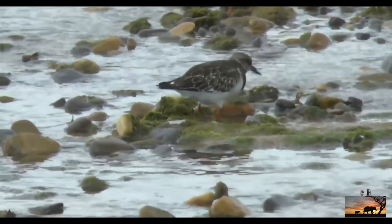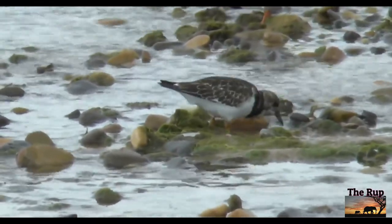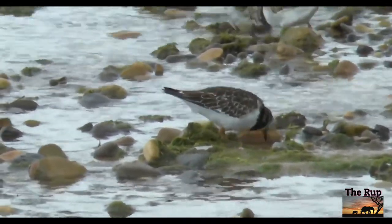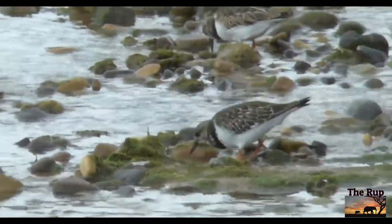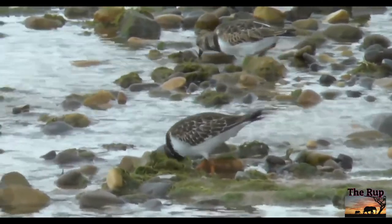Their close wader cousin the purple sandpiper may also be around — it's a little less distinctive and smaller, sometimes arriving from Arctic islands like Svalbard. Check out the seabird bounty of Marwick Head Reserve in Orkney or places on the east coast north of the Humber.